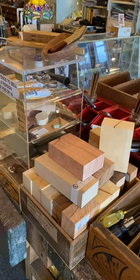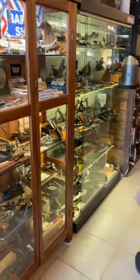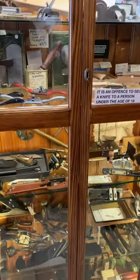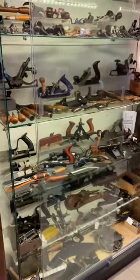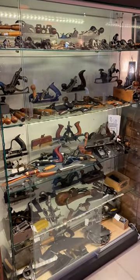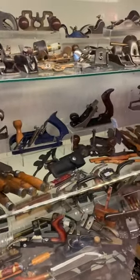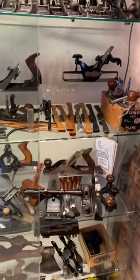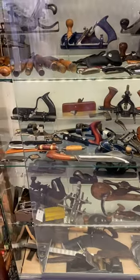Here we've got some carving blocks, various species of timber, mora sets, and a cabinet there with some lovely infill planes in there, Bridge City stuff, a Veritas tool, block planes, Titan chisels, some razor edge Stanley spokeshaves, some rarer Stanley planes, a French clog maker's axe, and a Scorp for those of you that are into chair making.